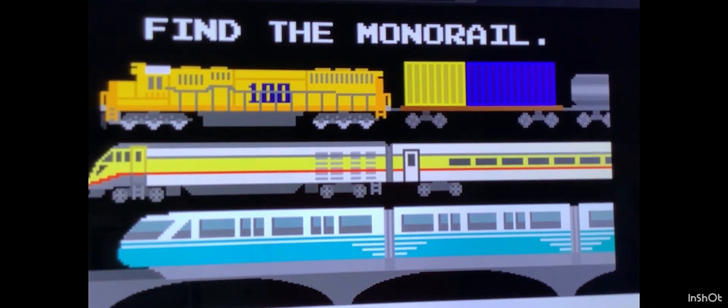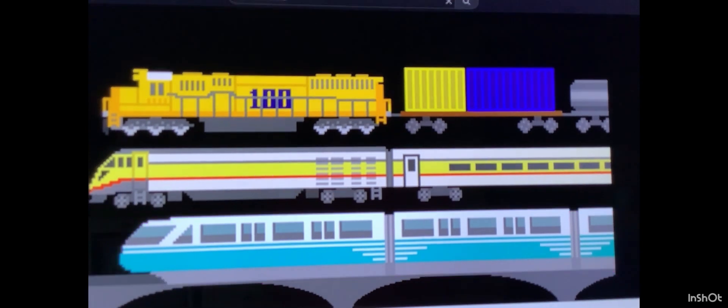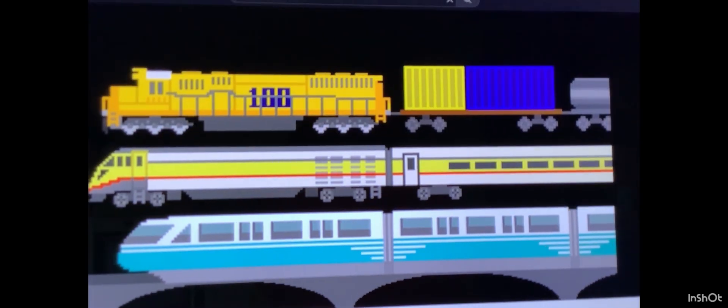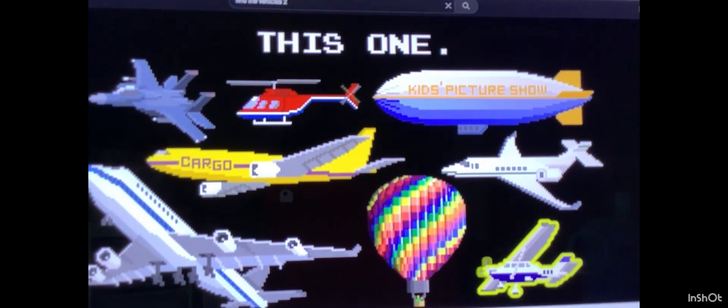Find the monitor. Here it is. Find the freight train. It's this one. Find the power train. This one.